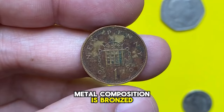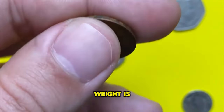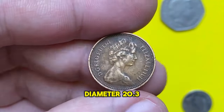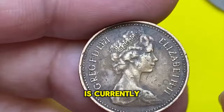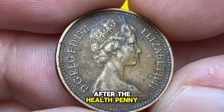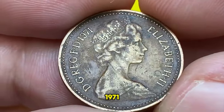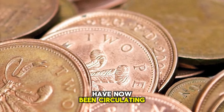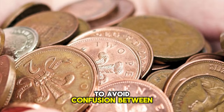This is the very first issue of British new pennies. Quickly about the physical features: metal composition is bronze, an alloy mostly containing copper and tin. Weight is 3.5 grams, diameter 20.3 millimeters. The one penny coin is currently the lowest circulating denomination of British pound sterling after the halfpenny was demonetized in 1984.